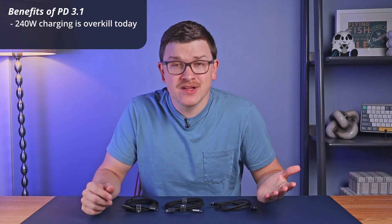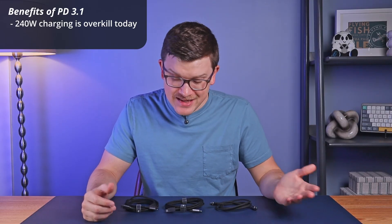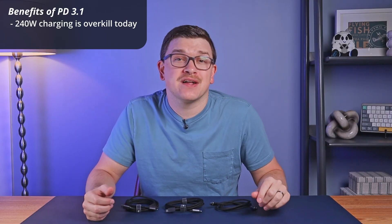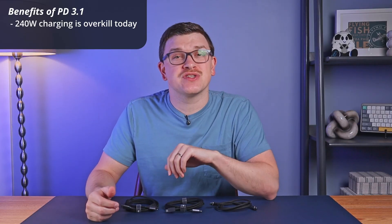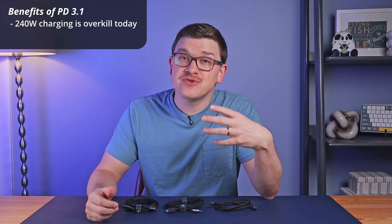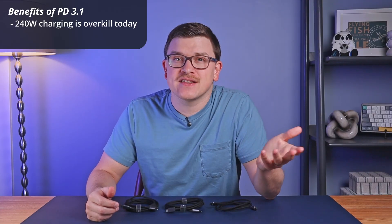For most use cases, these 240-watt cables are overkill, since the majority of laptops today still charge at under 100 watts, and most phones are under 50 watts. But as more and more manufacturers continue to push the envelope with charging speeds, these numbers will continue to climb with time, and making sure you've got the capability now makes a lot of sense for the future.